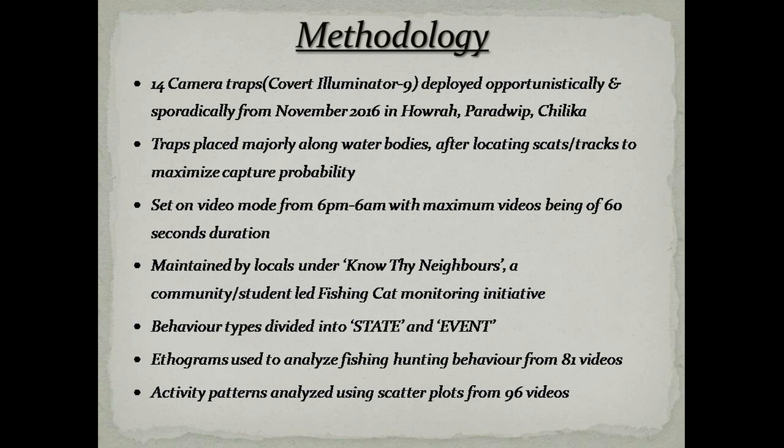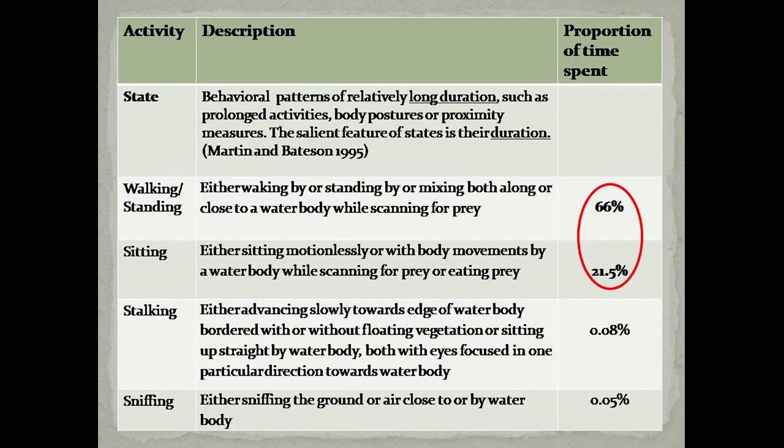We soon noticed that the data we were getting, which was solely for the purpose of monitoring, was also revealing interesting behavioural data. This motivated us to categorise fish hunting behaviour using simple ethograms, and to examine shift in activity patterns we used circular plots. Coming to the results, for analysing fish hunting behaviour we used 81 videos out of a total of 96 videos analysed.